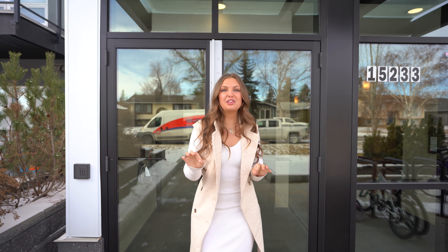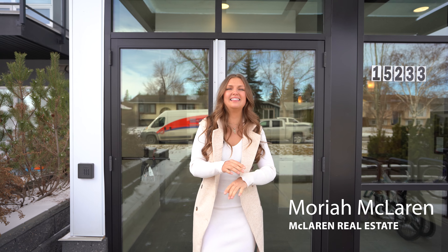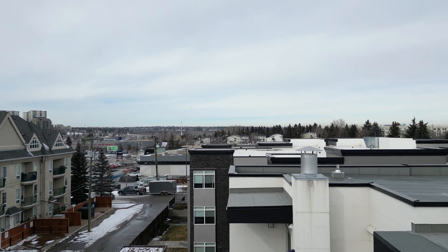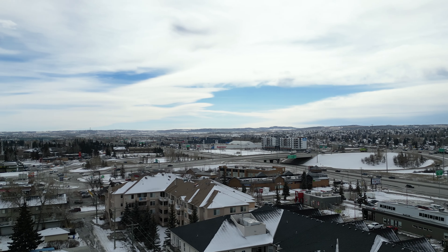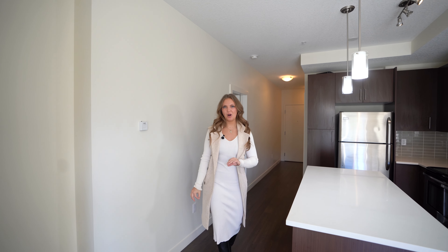Welcome to 15233 1st Street Southeast. This is a second floor unit in the absolutely desirable community of Mindapore. You're going to want to check this out. This is a two-bedroom, two-bathroom apartment.